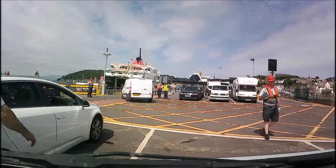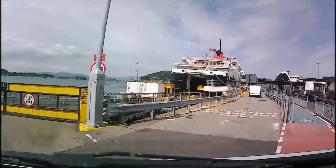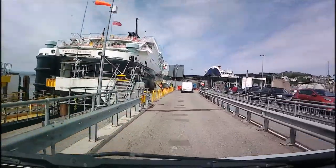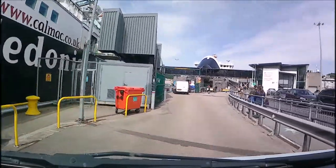Oban is the main hub for ferries to many of the islands. It takes just under four hours to get to Tiree, and you briefly stop at Coll on the way. We took the Tuesday sailing, which left at three in the afternoon, so that we didn't have to get up at the crack of dawn. The ferry wasn't too busy at all.